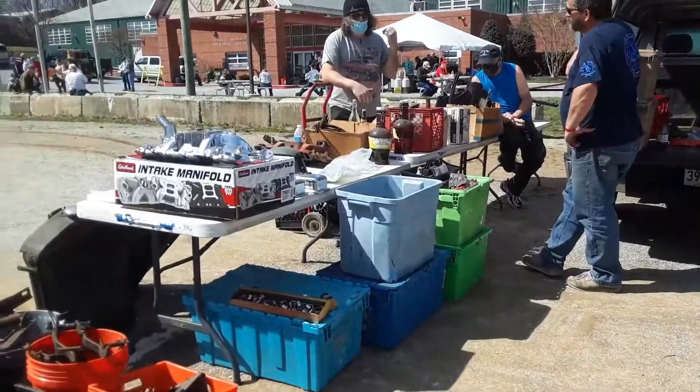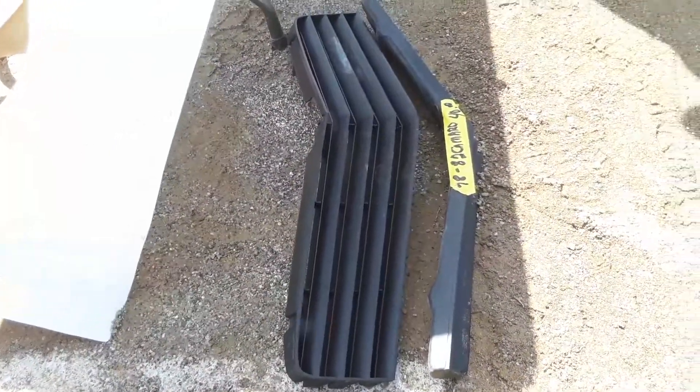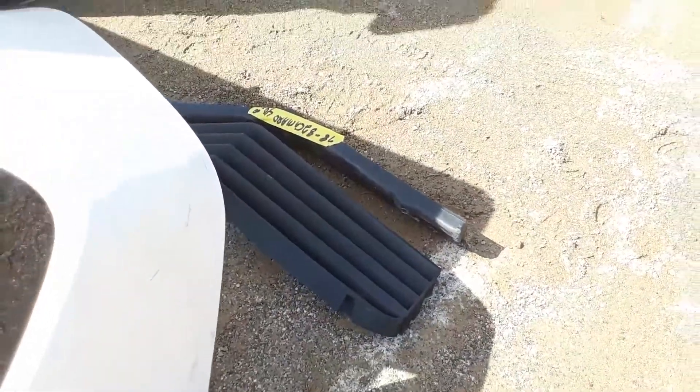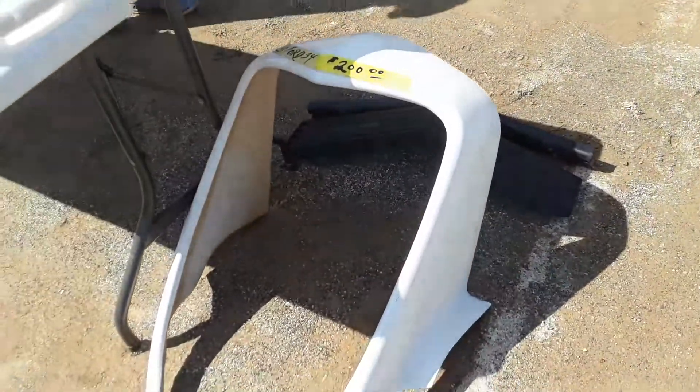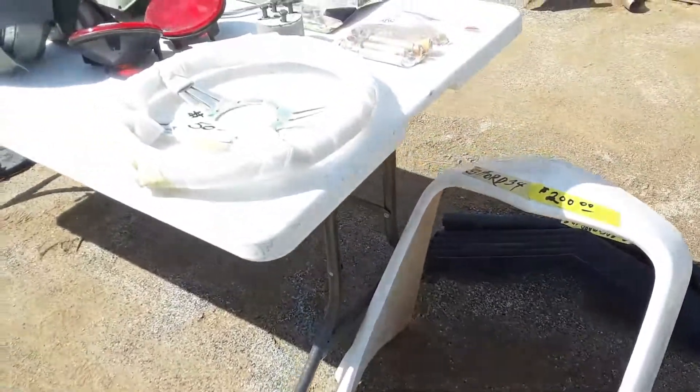Let's see what else we can find. 78 through 82 Camaro grill, 40 bucks — nice condition, not cracked. 33-34 Ford, $200 for a fiberglass surround. I like that.